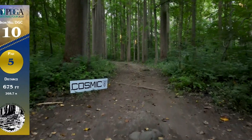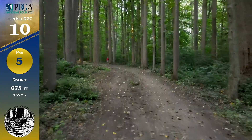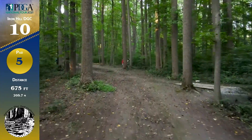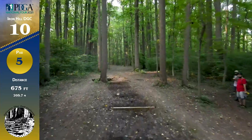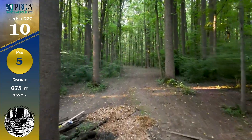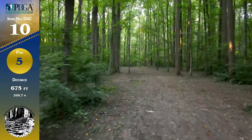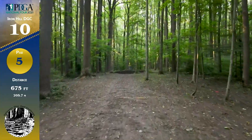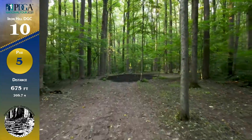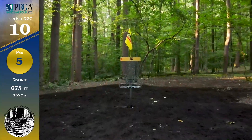Here we are moving on to hole 10, another par 5 at 675 feet. We have an extremely left-curving shot here. The righty backhand is going to try and throw a hyzer, land around this area where all the wood logs were. The upshot really depends on where you land — you don't want to be on either side of the fairway. It's really about staying clean. We've also got some OB long and right, but that doesn't really come into play.